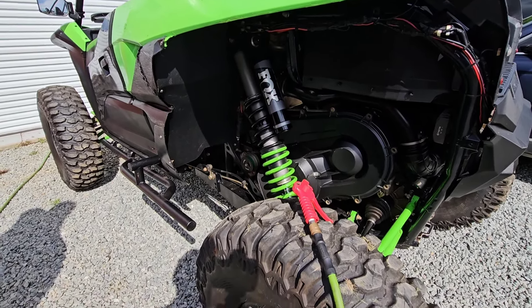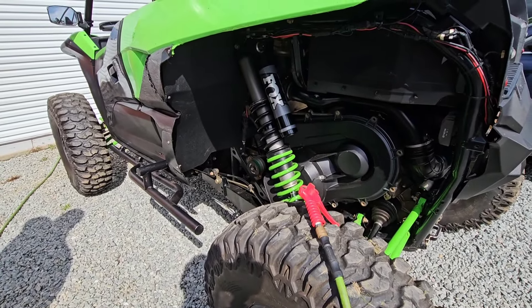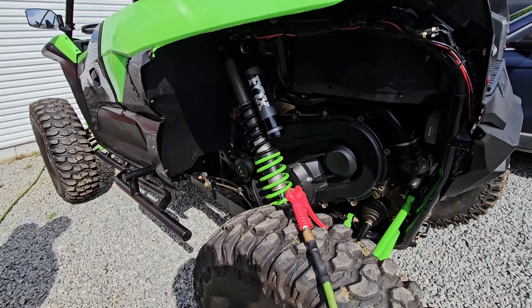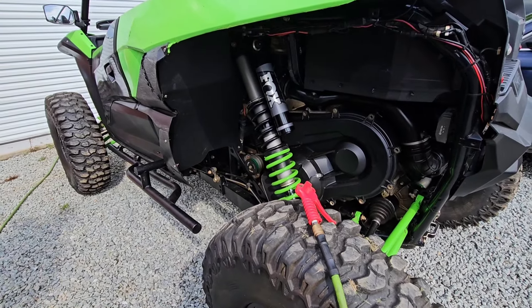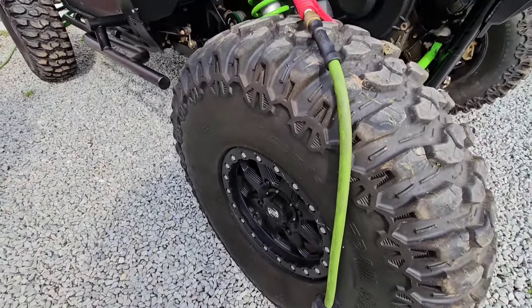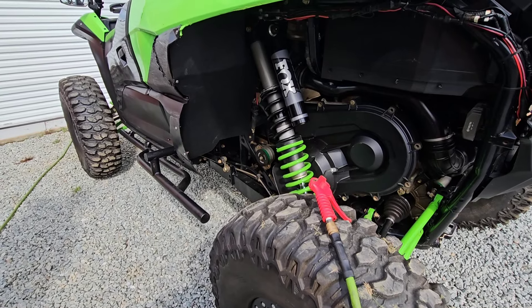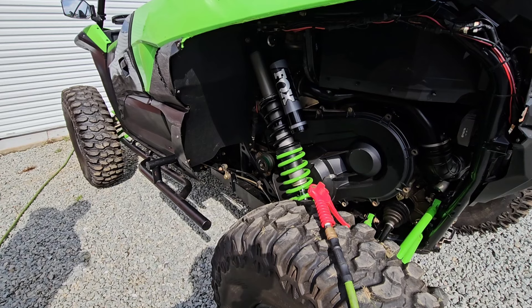The other thing: go to a taller tire. We run 35s on all of our machines. 35s are good because they extend that range before the clutch reaches full shift. Don't go to some super crazy heavy 35 or you're going to start having drivetrain issues. A nice light 35 like this Trail Saw — it's less than 50 pounds — works pretty good. Rock crawling guys can run Zillas, but you're not going to be doing much highway on a Zilla.